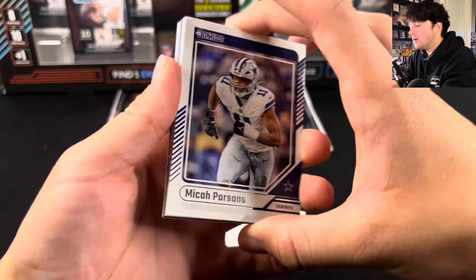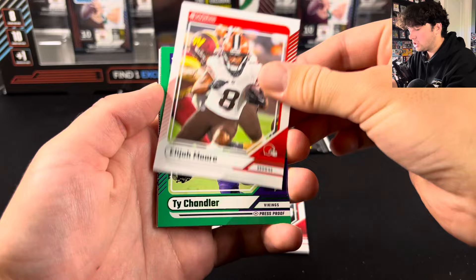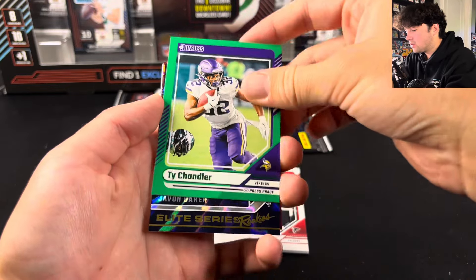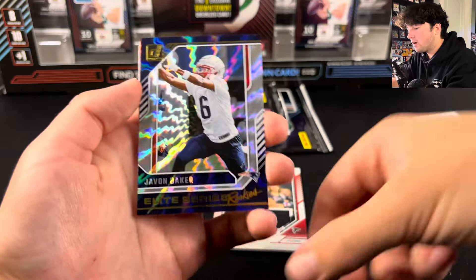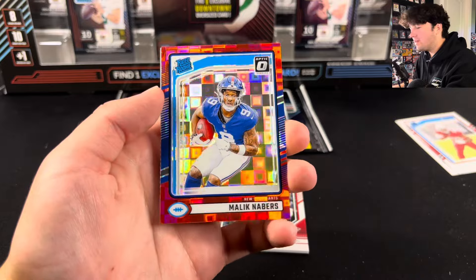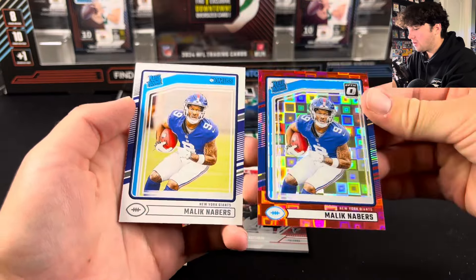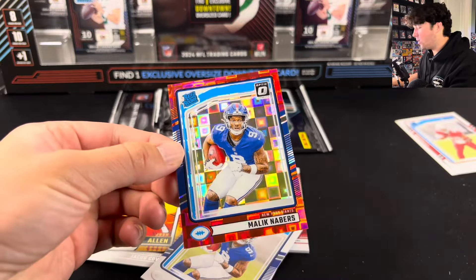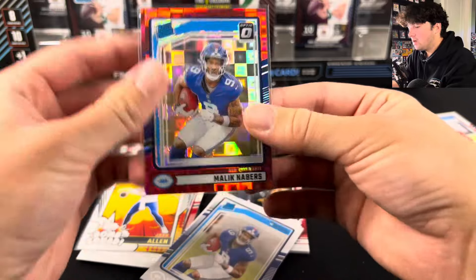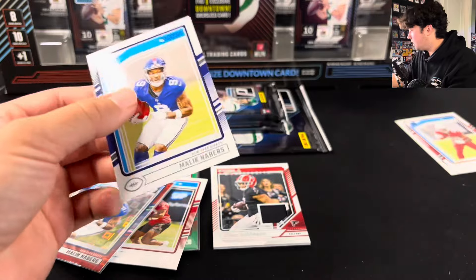We have our other red Pandora. There's Tee Higgins, Elijah Moore, Ty Chandler, Javon Baker, and here's our Pandora — Malik Neighbors Pandora! And another Malik Neighbors. This guy has been playing super well. We will definitely take that — that's one of the better ones that you can pull. That's like pulling Jamar Chase in 2021. And we still have three packs left. Love how many packs you get from this.